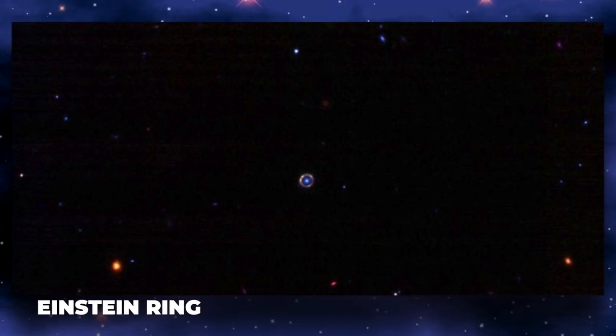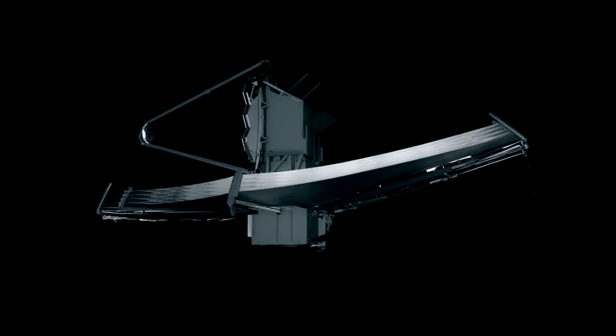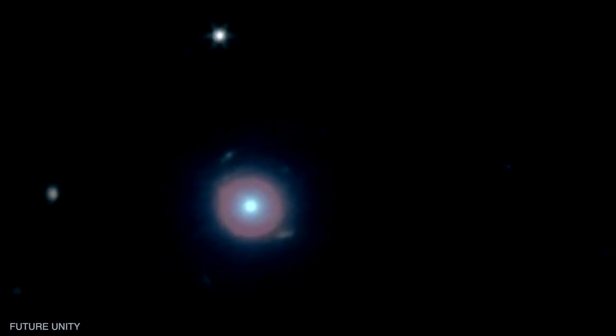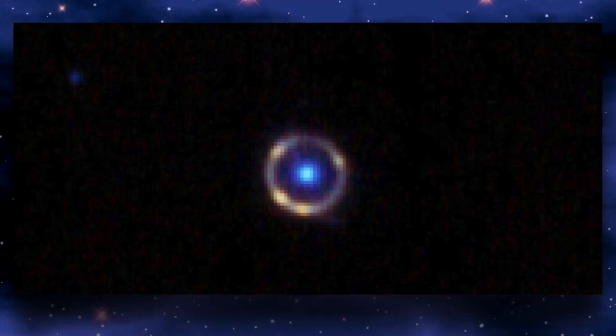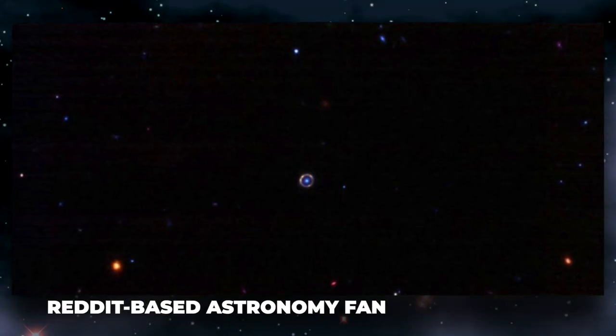A flawless image of an Einstein ring has been captured by NASA's James Webb Space Telescope. The breathtaking halo is caused by light from a distant galaxy flowing through twisted spacetime and encircling around another galaxy that is lined up between the distant light source and Earth. One of the finest representations of this hallucinogenic astronomical phenomenon ever photographed, the new image was produced by a Reddit-based astronomy fan.